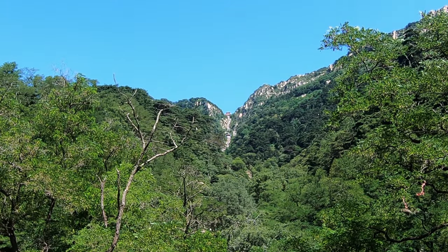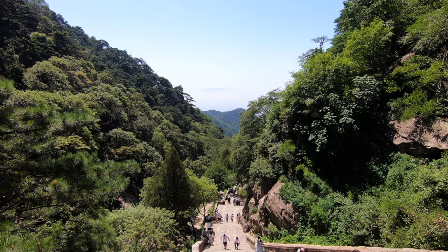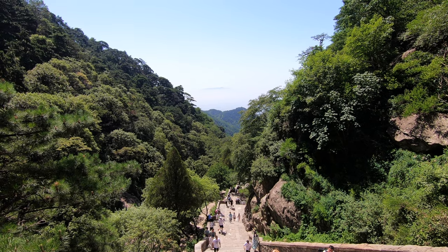We've just come up to the quite famous part of the walk — it's called the 18 bends. If you search for Taishan online, probably the first photo you'll see is a really steep staircase up to a gate at the top of the mountain, and that's where we're heading right now. Looks really, really steep and very exposed to the sun. I did put sun cream on — I burn very easily. It still looks like a long way to go.